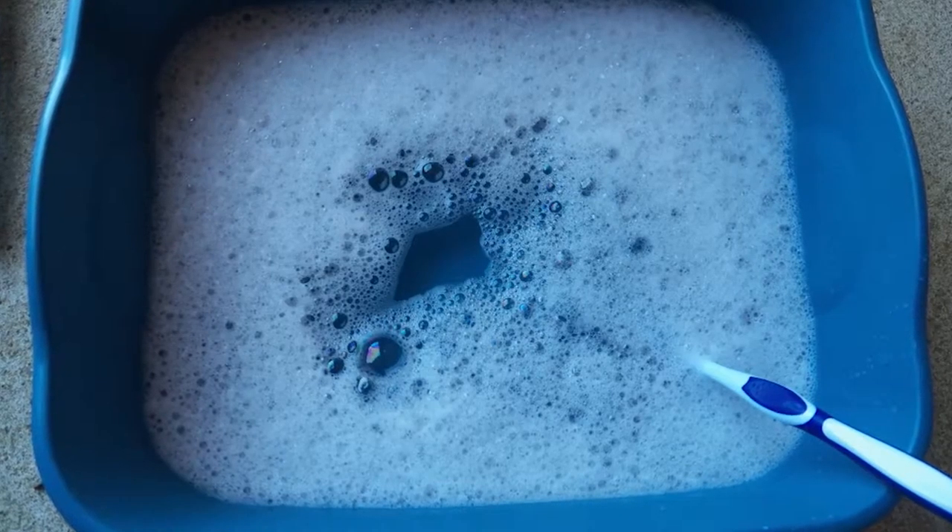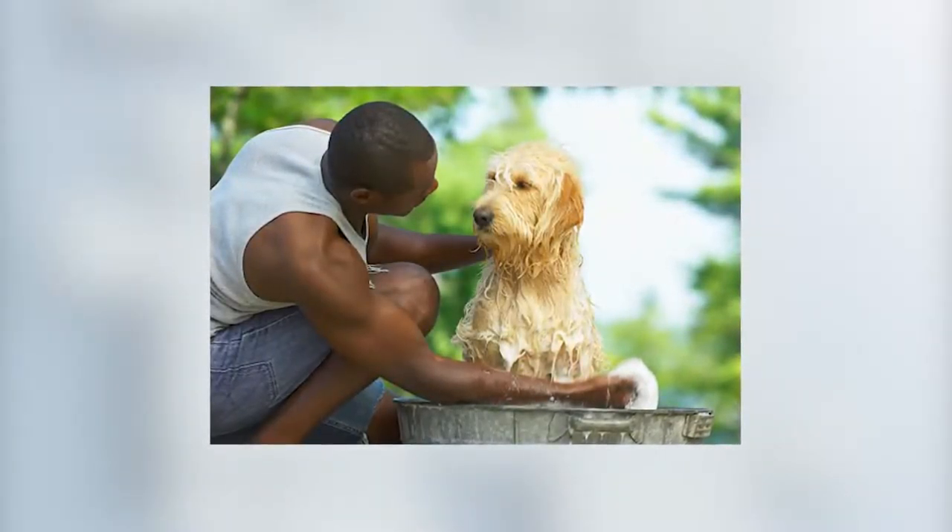Next, squirt some Dawn in the soapy water to wash your dog or cat. They use it in areas where birds have gotten soaked in an oil spill, so why not use it on your pets as well. Plus, it's known to kill fleas, and I found where it gets out the smell of a pet sprayed with a skunk.